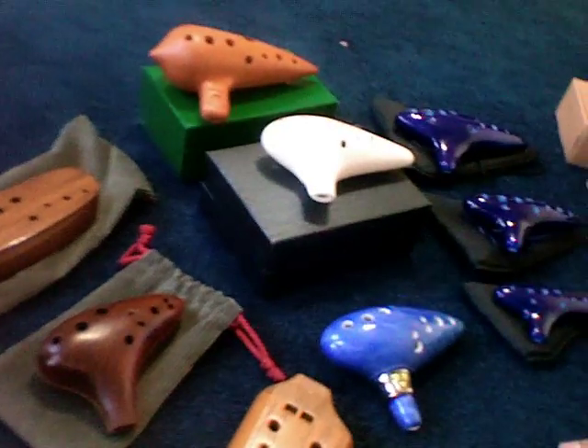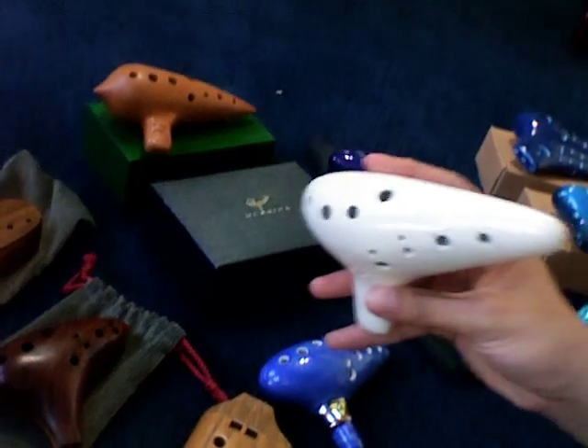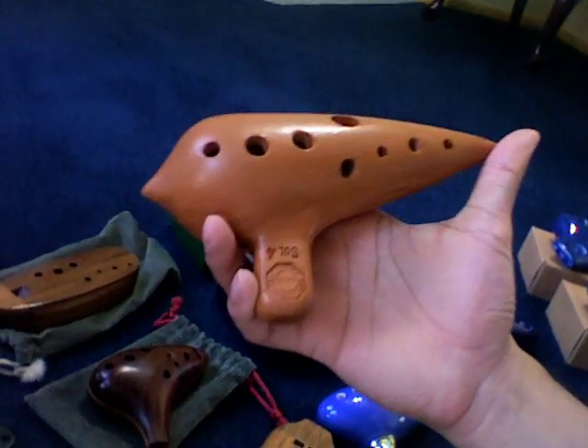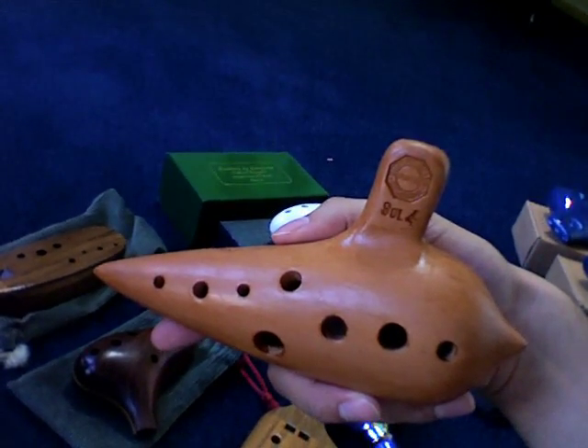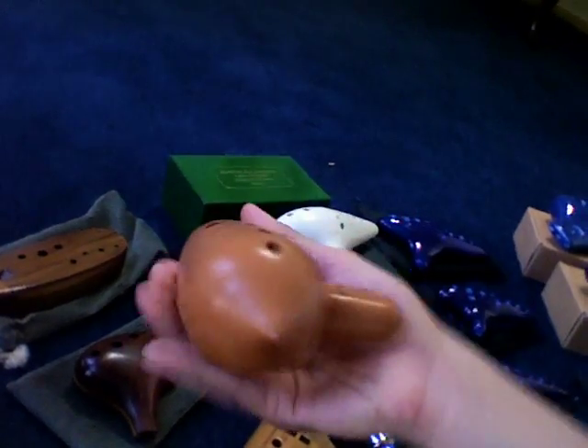We're moving on to the Sweet Potatoes now. This is of course the Spencer Elder Replica. This is a Spencer Concert Series Alto C. All these are from the United States. This one's actually from Italy — this is by the maker Fabio Meneglio, from Bodrio, part of a long line of Bodrio Ocarina makers. Very beautiful piece.